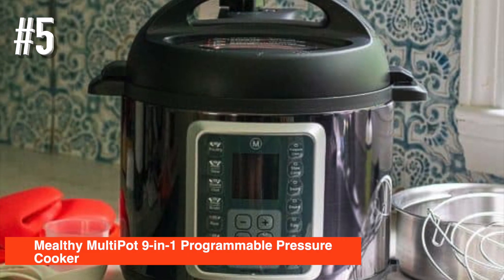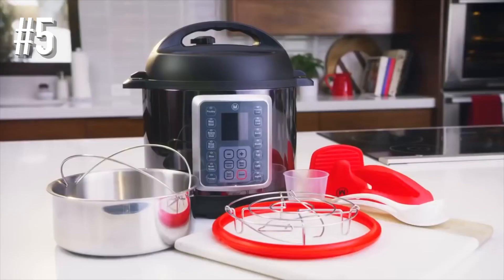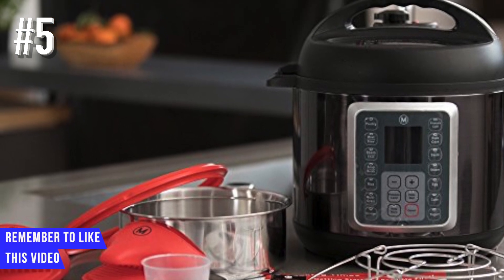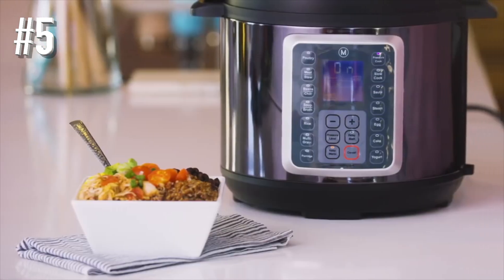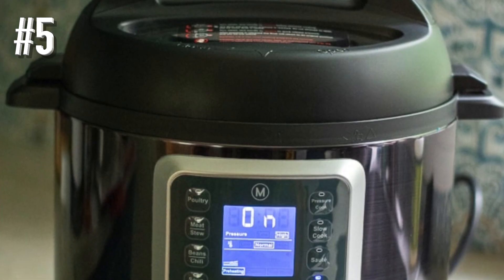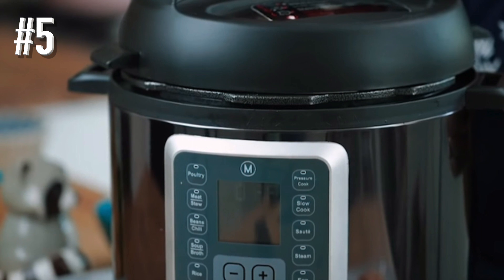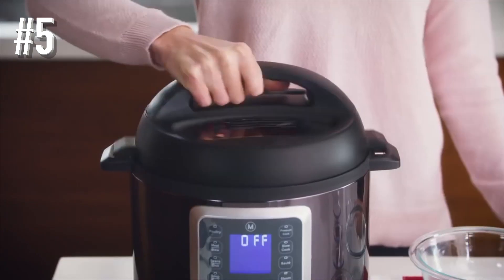Number 5: Mealthy Multi-Pot 9-in-1 Programmable Pressure Cooker. If you like the idea of an electric pressure cooker but you're cooking for just a few people and don't have extra space to spare, this six-quart pressure cooker has all the features of larger units with a smaller footprint. The Mealthy Multi-Pot features nine cooking options: pressure cook, slow cook, make rice, sauté, steam, and more. The main cooking pot is stainless steel, and it comes with a stainless steel steaming tray so you can steam vegetables at the same time as whatever is in the main chamber. This Amazon Choice product is perfect for smaller kitchens and comes with recipes and a helpful app.